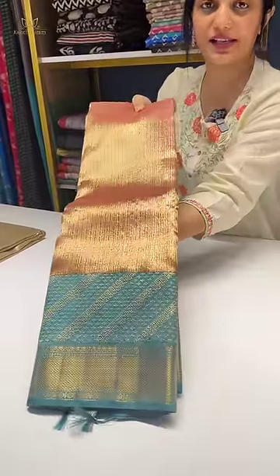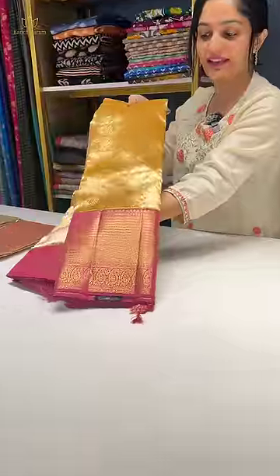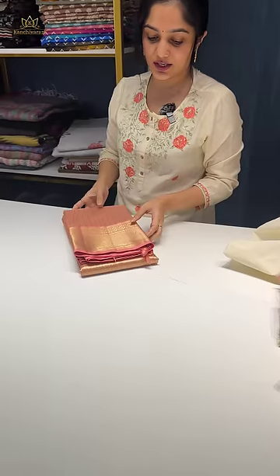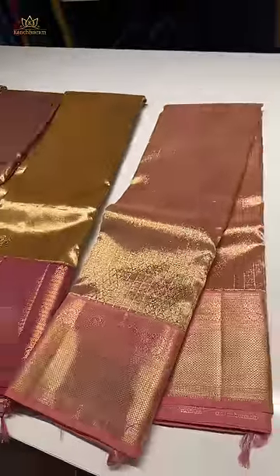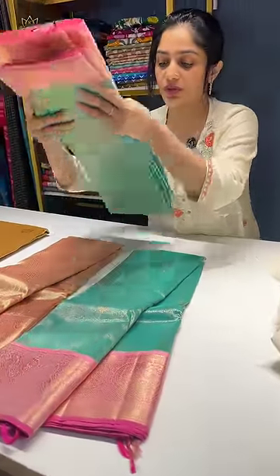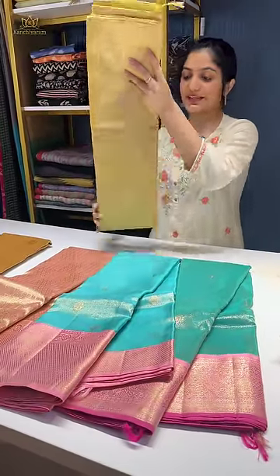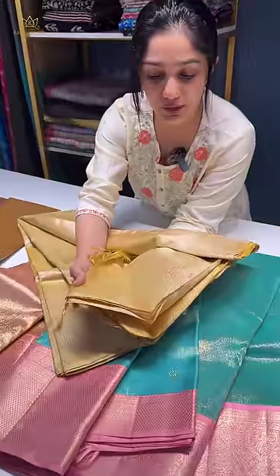Let me show you all the other pieces of premium kanji tissue organza silks that we have — I will just quickly show you one by one. This is the second piece. Moving on to the third piece, which is another favorite of mine — this one is perfect for brides. Then we have a piece in a beautiful pastel peach shade, one in a contrast color combination, and another in a similar color combination but with a different design and slight color difference. The last piece is very special — it is borderless and comes in a lime green shade with full tissue and zari weaving.